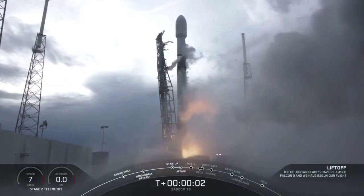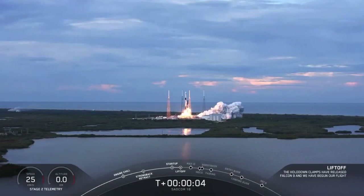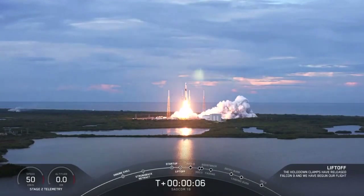And liftoff of Falcon's first East Coast Polar Launch. OLA Argentina.